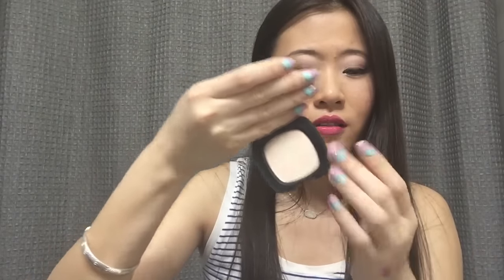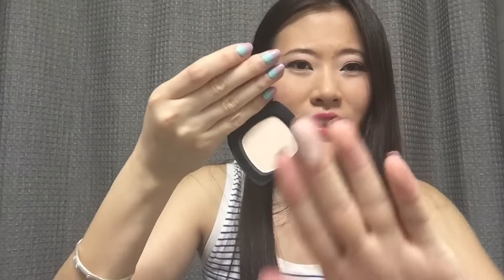Then we have a Bare Minerals Ready Touch Up Veil with SPF 15 in the color Translucent. Recently I was trying to pan the loose powder form of the Bare Minerals Mineral Veil and I didn't like it very much because I think it gave me a white cast, but hopefully this one will work a little better. It doesn't feel the softest and swatches a little patchy on my hand, but maybe it will be different on the face.